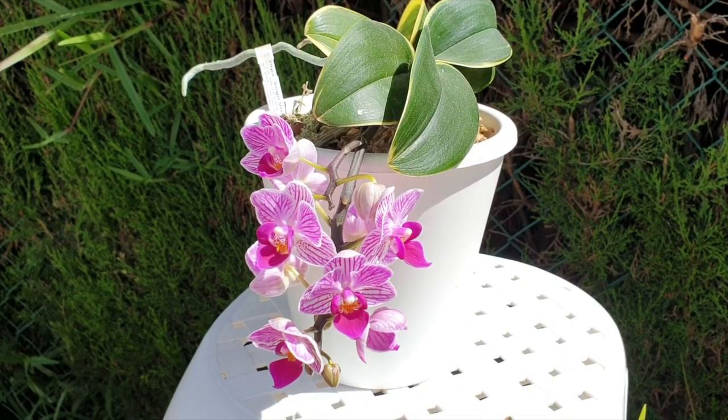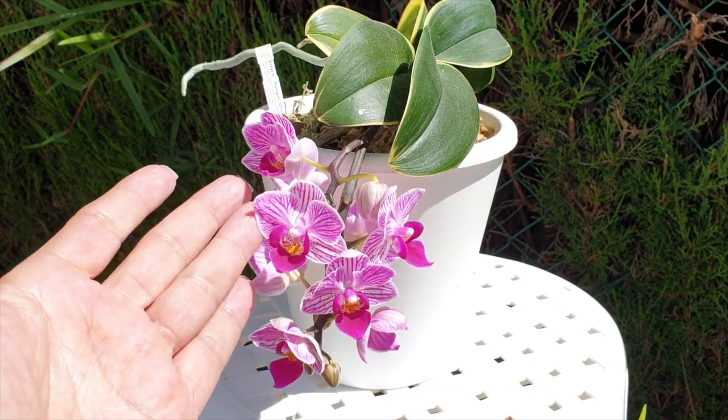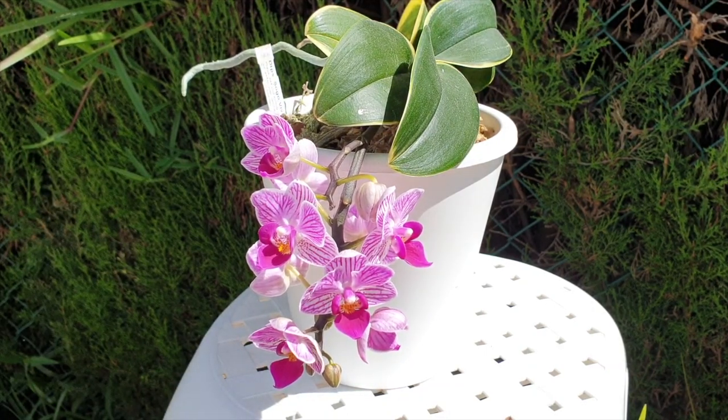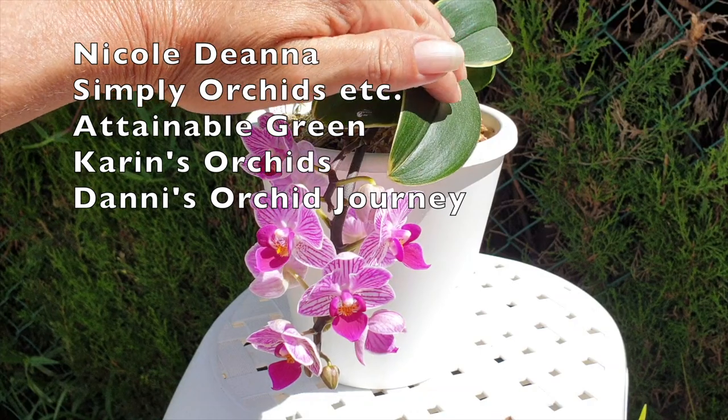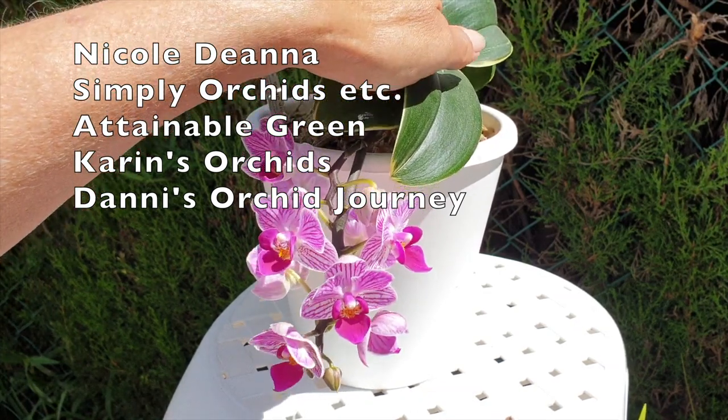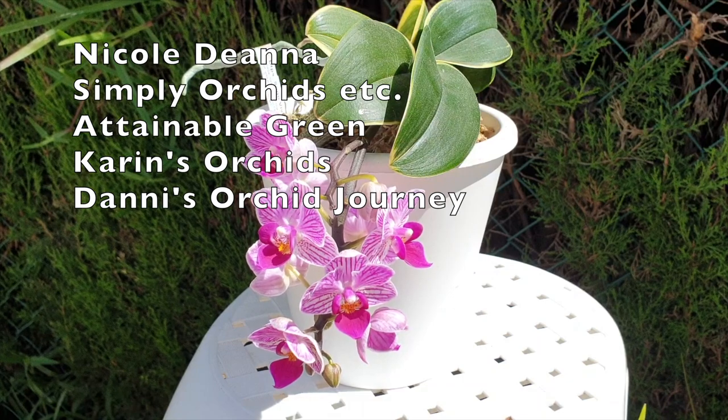Welcome to this Care Collab of Sogo Vivian, Doritis tenopsis — Sogo Vivian to be exact, and to be really exact, mine is from flask F858. Poor little thing, never got to get its own name. It has a thousand or so others also with F858 — it's not alone, even though it is not a named variety. This Care Collab today is together with Nicole Diana, Simply Orchids, Attainable Green, Karin's Orchids, and Danny's Orchid Journey.